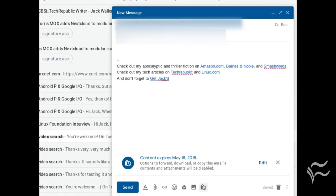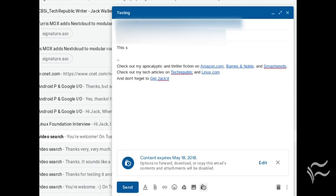Compose your email and click Send. If you've configured Confidential Mode with an SMS passcode, you will then be prompted for a phone number, so the passcode can be sent via text to the recipient, who can then view your email.